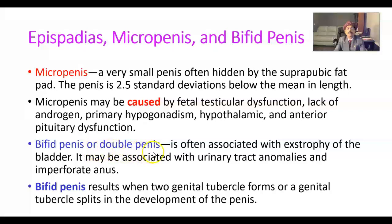Bifid penis or double penis is often associated with exstrophy of the bladder. It may also be associated with urinary tract anomalies and imperforate anus. Bifid penis results from two genital tubercles forming, or a single genital tubercle splitting during development of the penis. This may again be associated with exstrophy of the bladder.